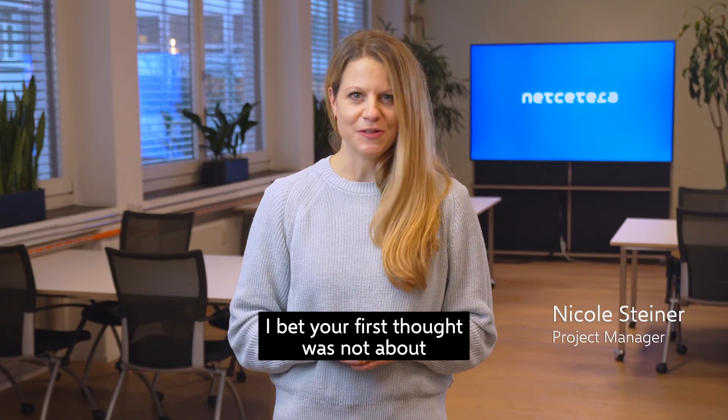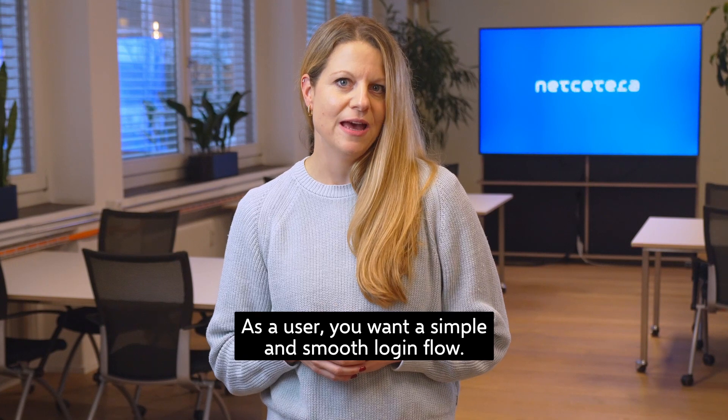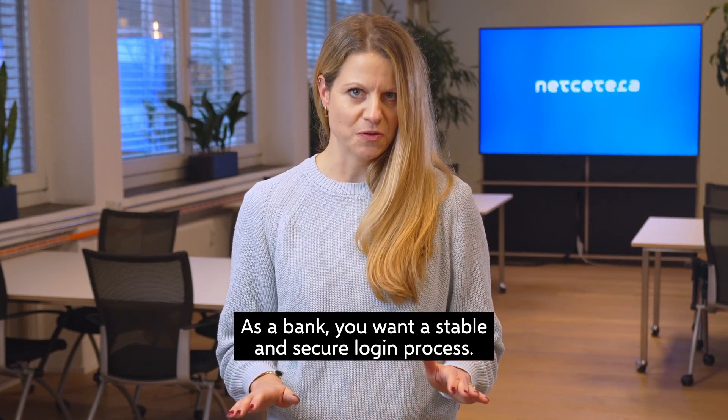I bet your first thought was not about the authentication flow. As a user you want a simple and smooth login flow. As a bank you want a stable and secure login process.